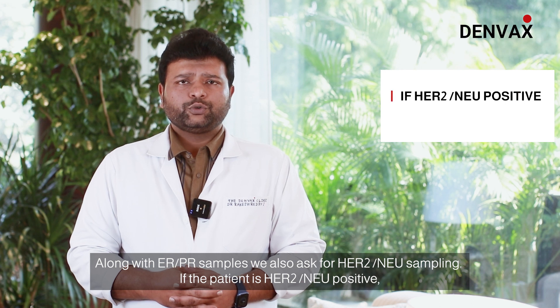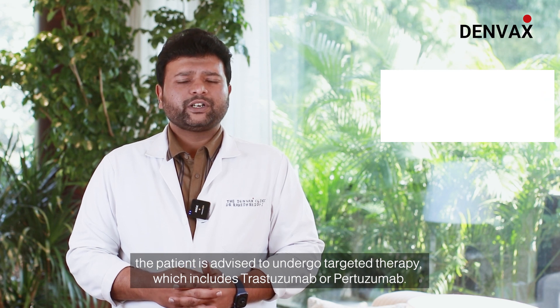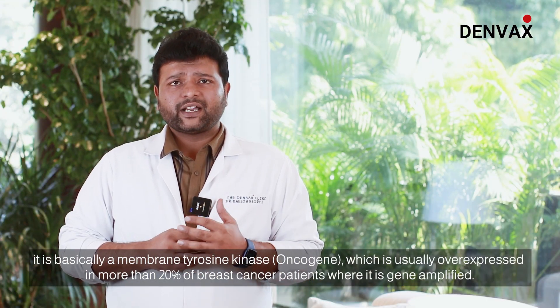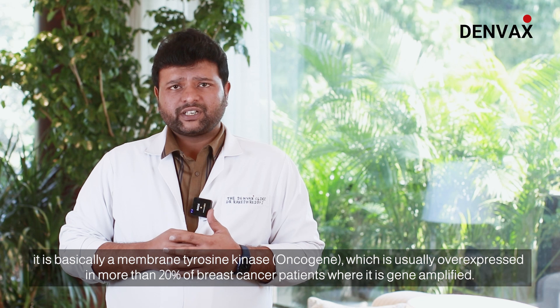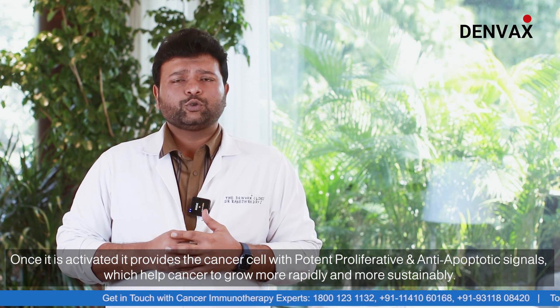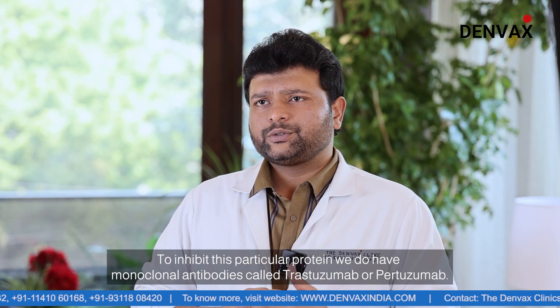If the patient is HER2 new positive, the patient is advised to undergo targeted therapy, which includes trastuzumab or pertuzumab. HER2 is a human epidermal growth factor — it is basically a membrane tyrosine kinase oncogene which is overexpressed in more than 20% of breast cancer patients. It is gene amplified, and once activated it provides cancer cells with potent proliferative and anti-apoptotic signals, helping cancer grow more rapidly and sustainably. To inhibit this protein, we use monoclonal antibodies such as trastuzumab or pertuzumab.